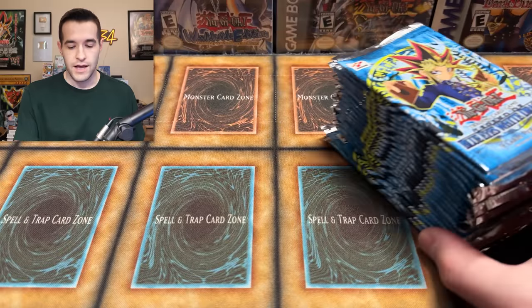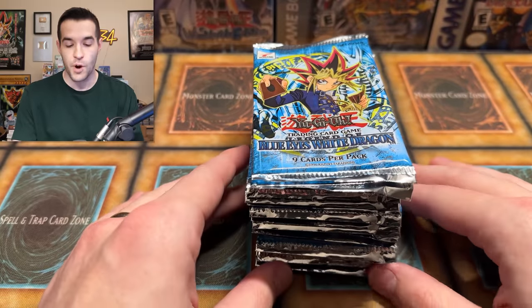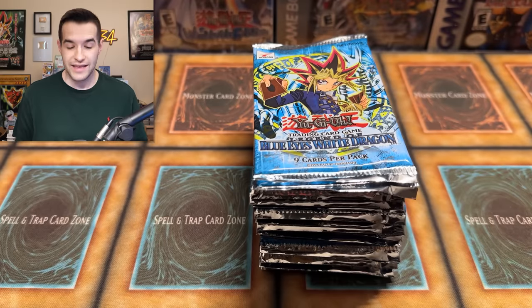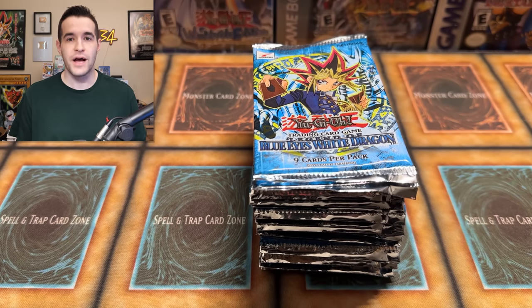I don't have just one Legend of Blue Eyes pack — I have 21 first edition Legend of Blue Eyes White Dragon packs. These are unweighed at the moment, but fortunately I am able to scale these. I haven't done a lot of scaling the last few years on my channel, but when it comes to Legend of Blue Eyes loose packs, they can be a little sketchy to buy. You never know if you're going to get something, and when the packs cost like $1,000 each, you probably want to find out if they have hollows inside.